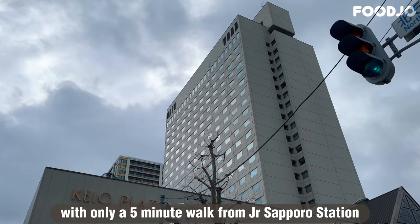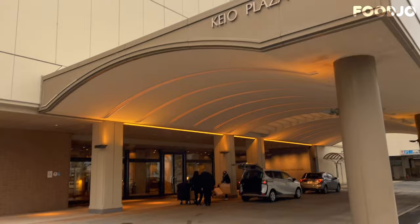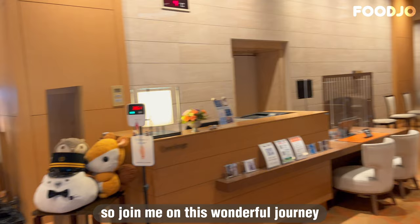During our stay, we found the proximity to the station to be incredibly convenient. In this video, I am excited to share with you an in-depth review of the hotel, highlighting its unique features. The recently renovated breakfast buffet is a popular attraction and is highly recommended for those looking to make the most of their time in Sapporo. So join me on this wonderful journey as we explore all that the Kao Plaza Hotel Sapporo has to offer.